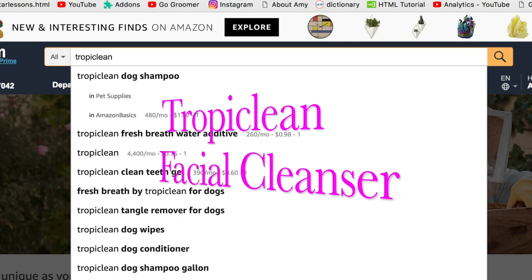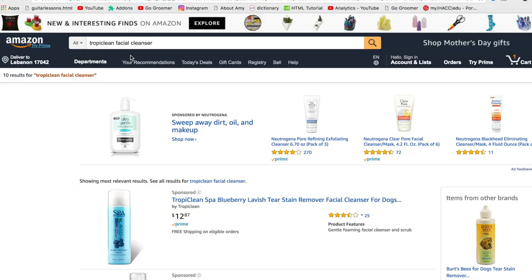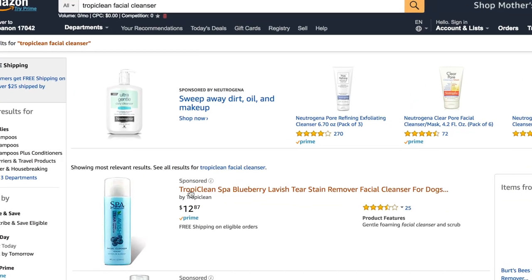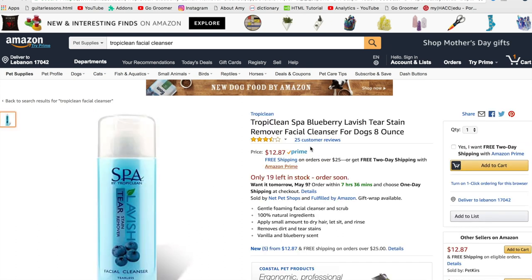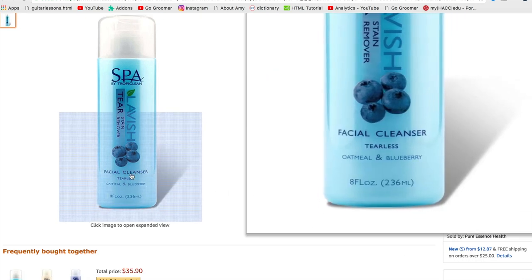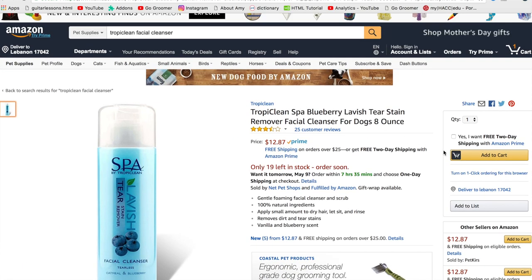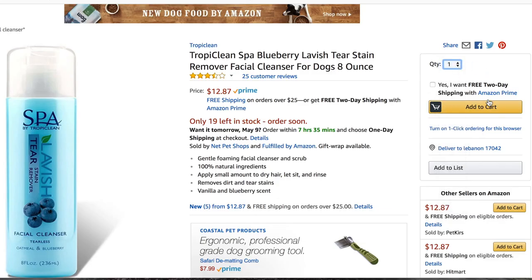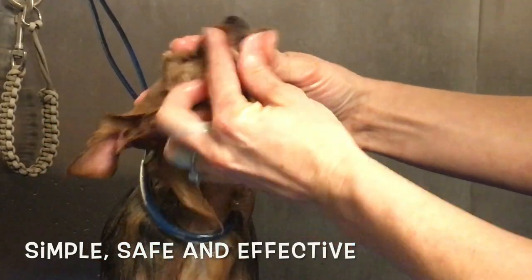The first product on our list today is the Tropiclean facial cleanser. We are doing a search for it and there it is! Now I have an Amazon Prime account, so I'm looking for items that have the word Prime beside the item. This is the Tropiclean facial cleanser — it is a stain remover, it's tearless, and it does not irritate their eyes. We're going to select however many we want and add it to the cart. Here's a little demo of how this product works.